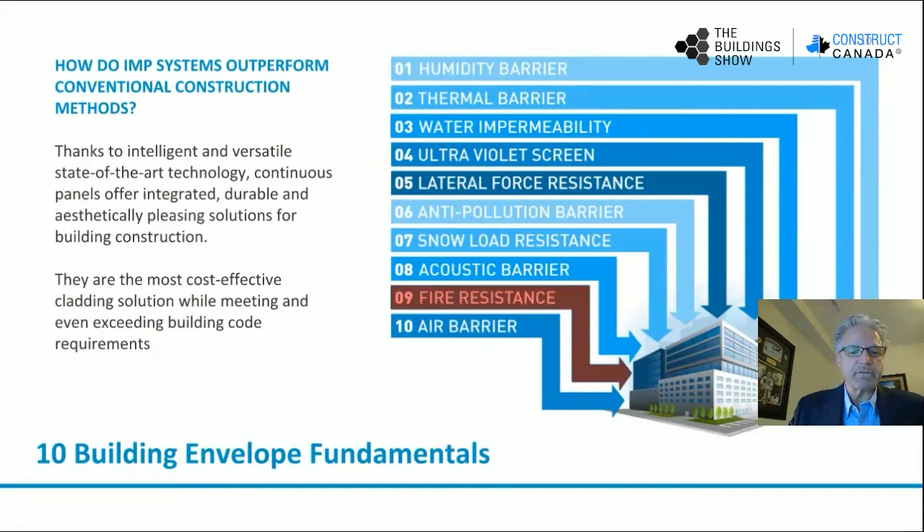How do insulated metal panels meet the 10 building envelope fundamentals? Thanks to intelligent and versatile state-of-the-art technology, continuous panels offer integrated, durable, and aesthetically pleasing solutions for building construction. They're the most cost-effective cladding solution while meeting and even exceeding building code requirements. An insulated metal panel is a single building component which provides a humidity barrier, a thermal barrier, water impermeability, ultraviolet screen, resistance to lateral force, anti-pollution barrier, snow load resistance, acoustic barrier, fire resistance, and air barrier.